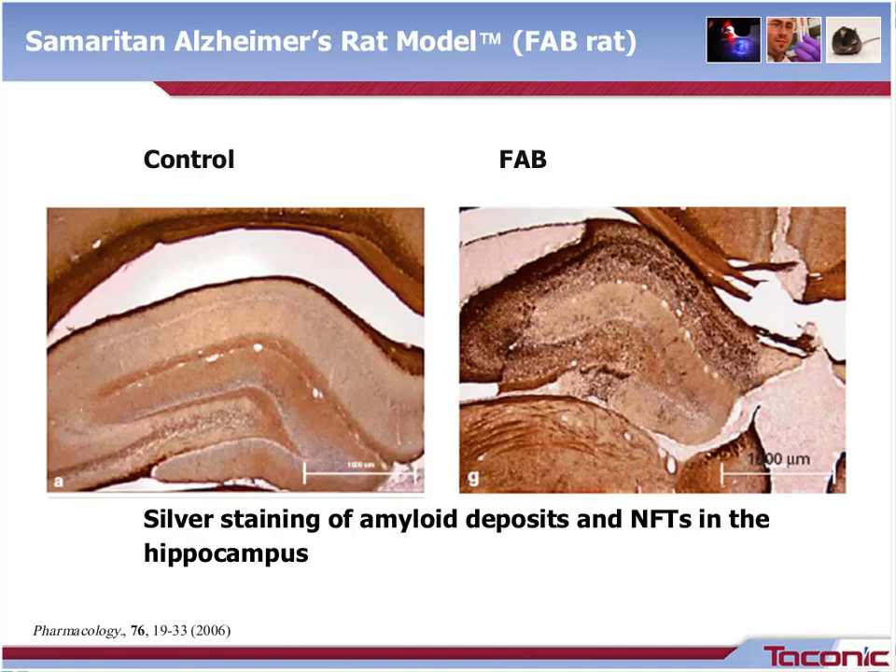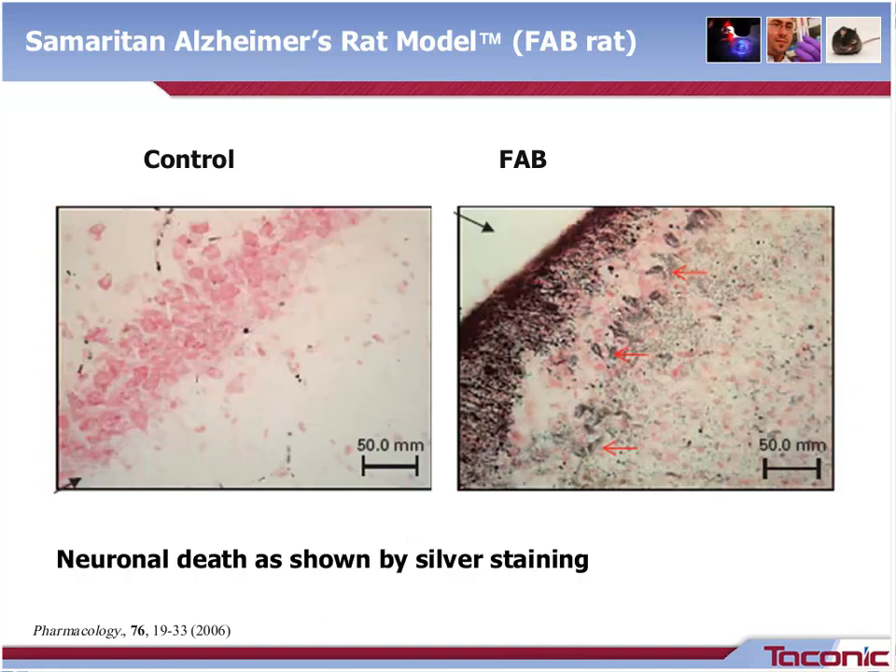This slide shows another graphic from the original manuscript with two histopathology images of the brain. The image on the left is from a control animal with relatively normal tissue. In the FAB animal, shown on the right, there is evidence of neurofibrillary tangle and amyloid deposition, as evidenced by uptake of the silver stain. Another graphic from the original manuscript shows the image on the left from a normal animal with relatively normal tissue. In the FAB animal on the right, there is neuronal cell loss, again with uptake of silver staining.